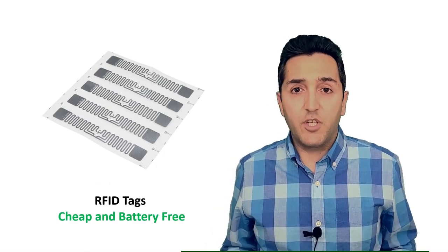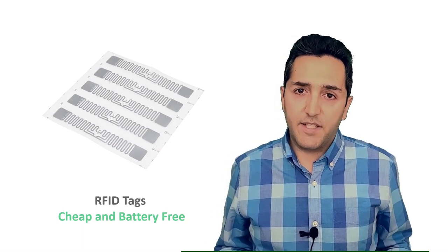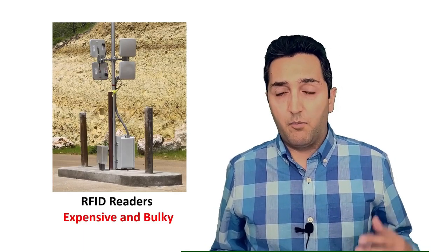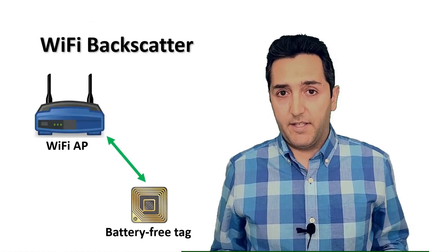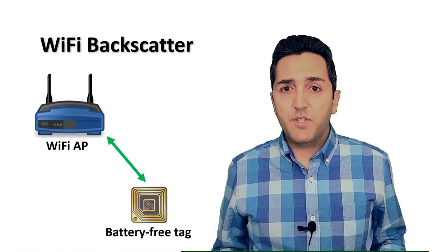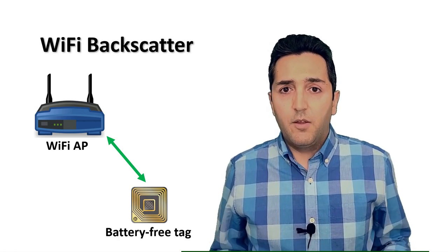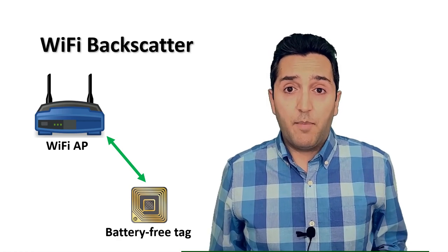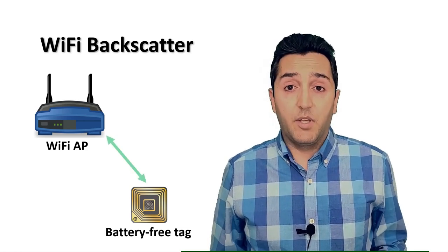The RFID technology has been around for more than 20 years. RFID tags are cheap and battery free, so this technology is great, but why don't we see RFID everywhere? The main reason is that RFID readers are bulky and pretty expensive. So researchers have designed Wi-Fi backscatter, in which we use existing Wi-Fi devices to read battery-free tags. We have more than several Wi-Fi backscatter systems, but unfortunately all of them suffer from a limited communication range.